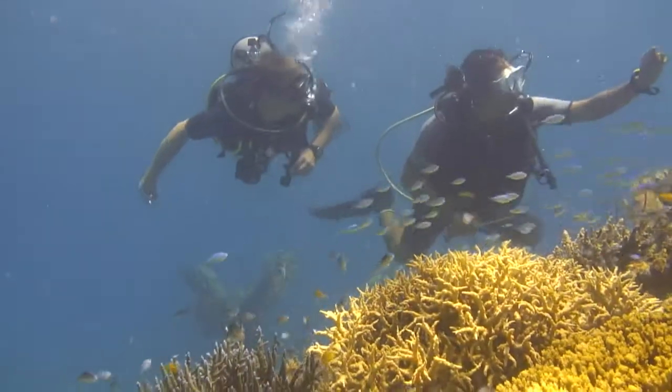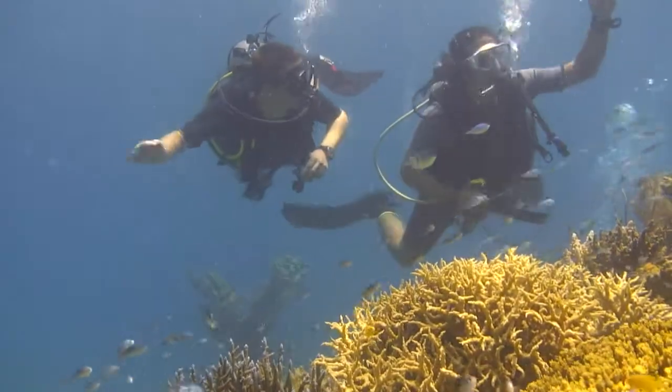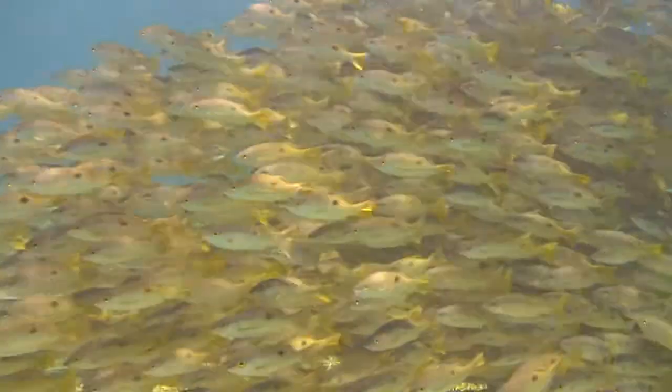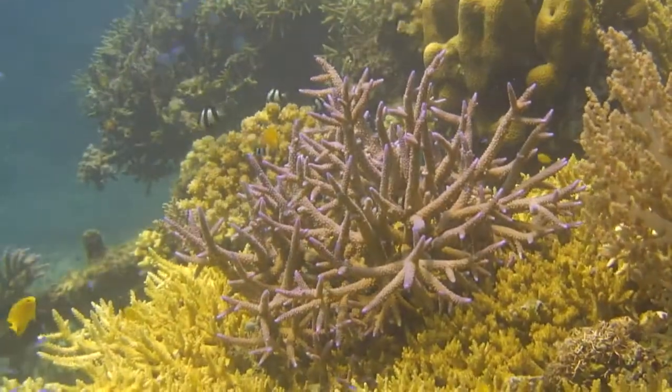There are wider implications too. Rises in sea temperature are damaging reefs across the world. BioRock says the coral survival rate is up to 50 times higher with this technology. That system can be applied anywhere in the world, and it should be.